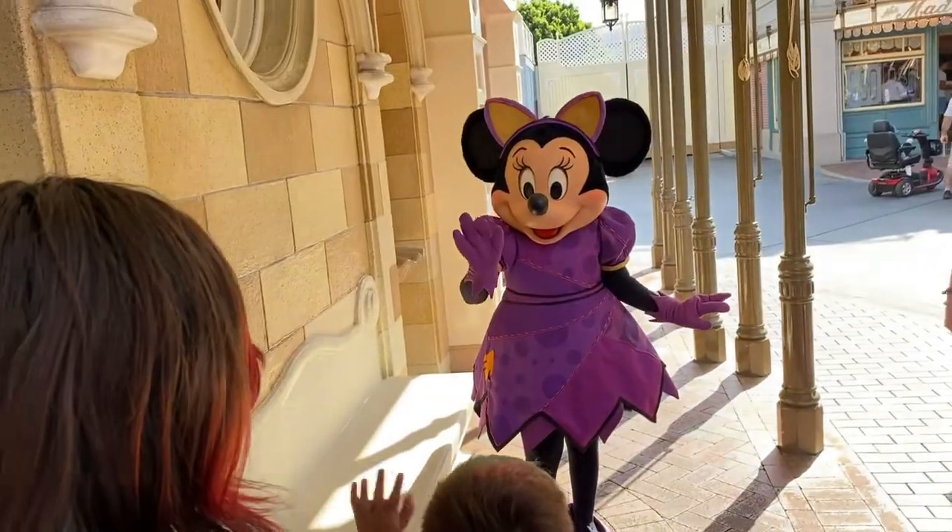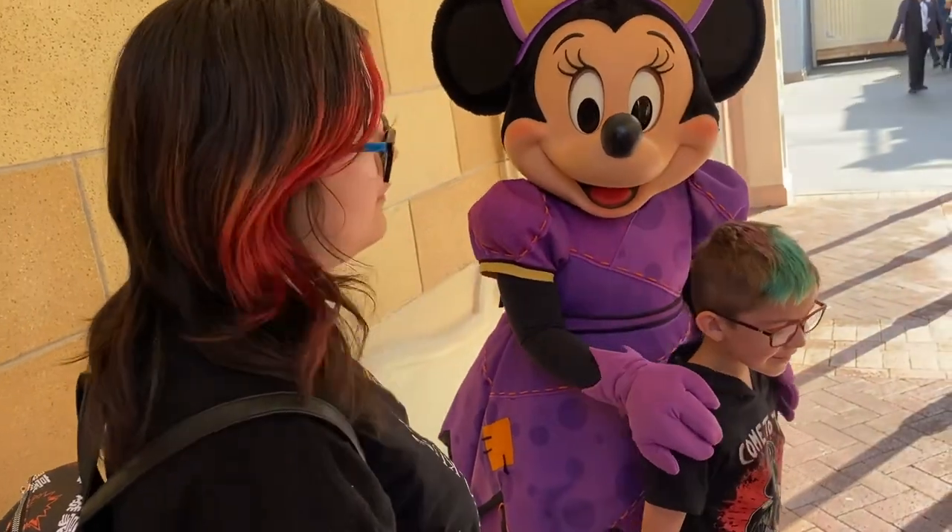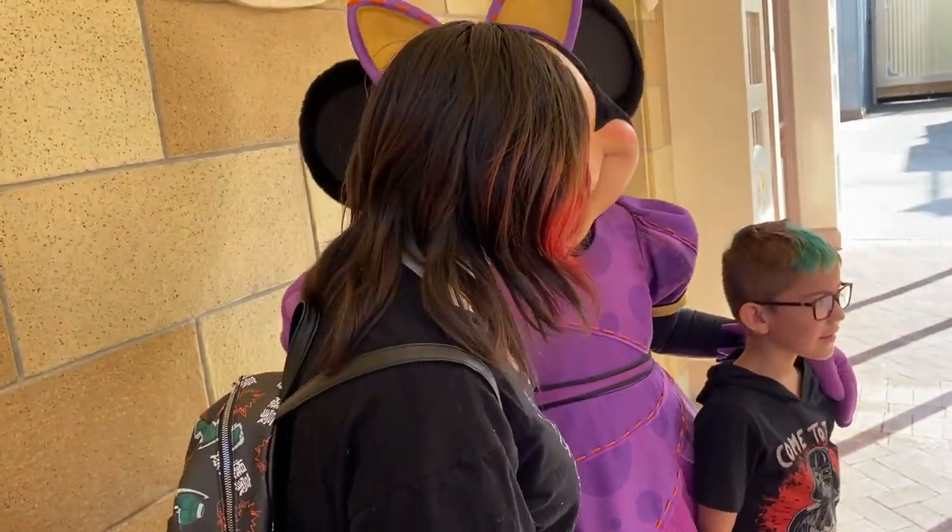Hello Minnie, we love your cat costume! Okay, that was really fast with a lot of people waiting, but I loved her costume. So far my favorite is Donald — I don't know, it's a tie between Donald and Mickey. Whose costume is your favorite so far? I really like Mickey's pumpkin outfit, it's so cute.